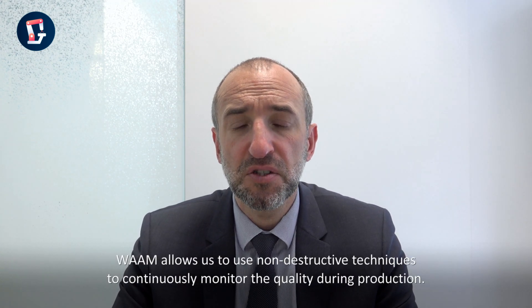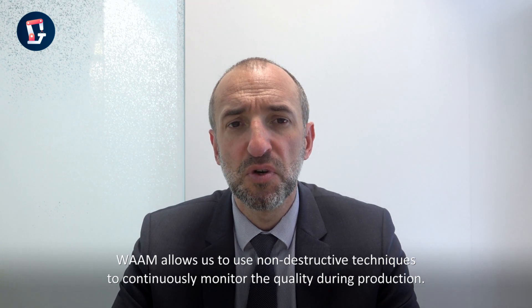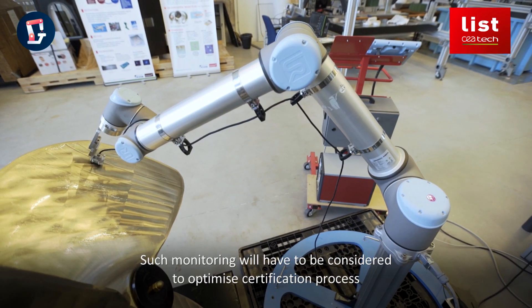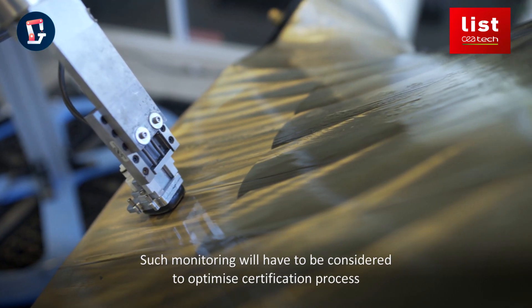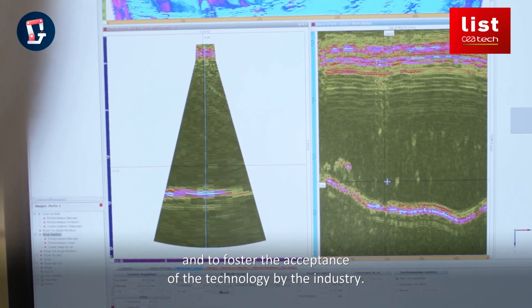Wire Arc Additive Manufacturing allows us to use non-destructive techniques to continuously monitor the quality during production. Such monitoring will have to be considered to optimize the certification process, and to foster the acceptance of the technology by the industry.